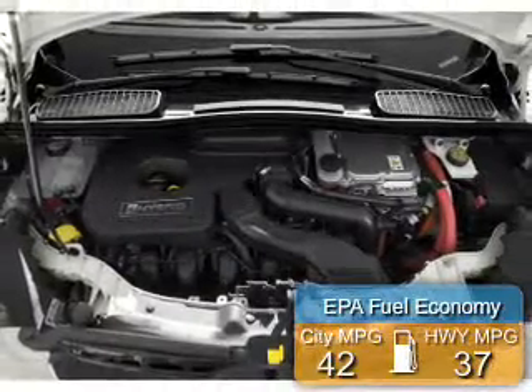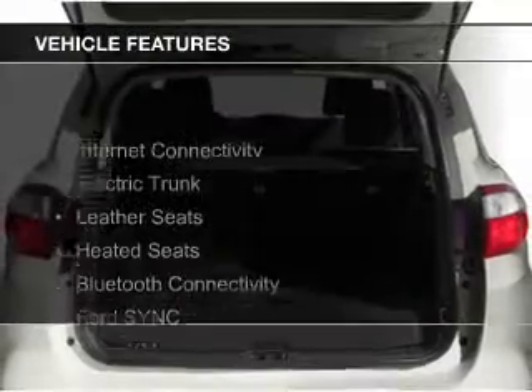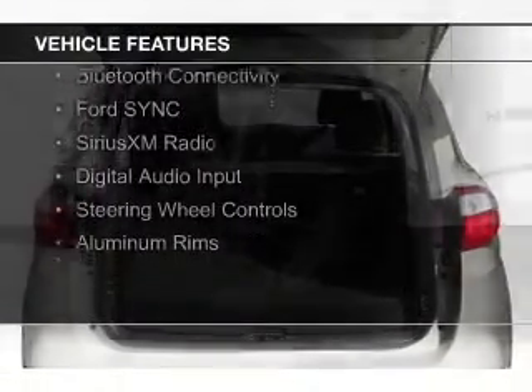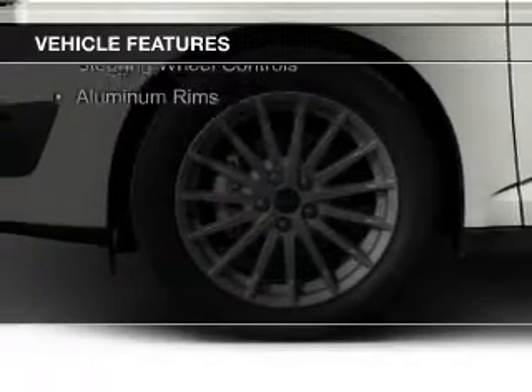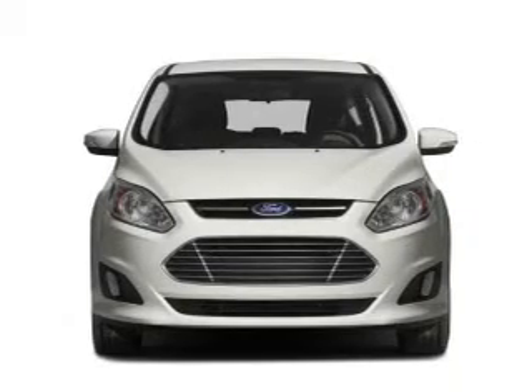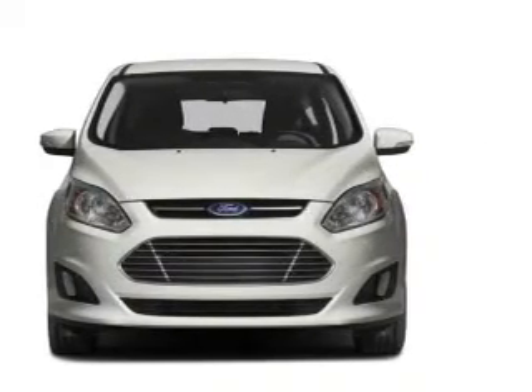Great fuel efficiency saves you money by requiring fewer trips to the gas station. The features include Internet connectivity, electric trunk, leather seats, heated seats, Bluetooth connectivity, Ford Sync voice activation, Sirius XM satellite radio, digital audio input, steering wheel controls, and aluminum rims.